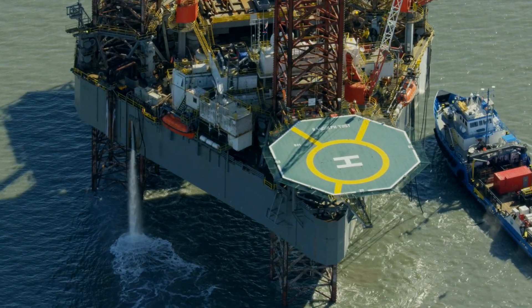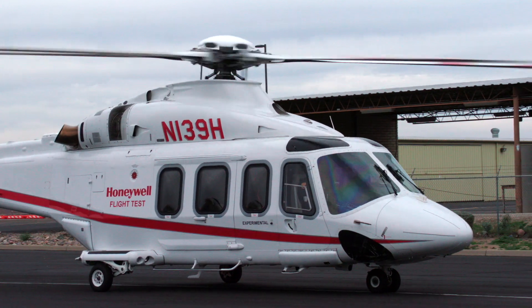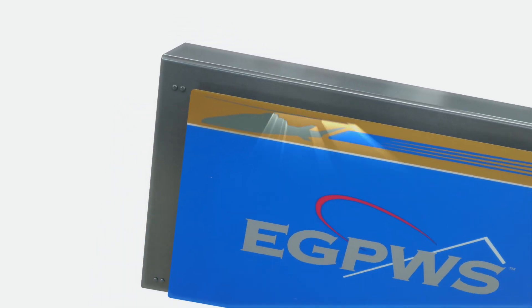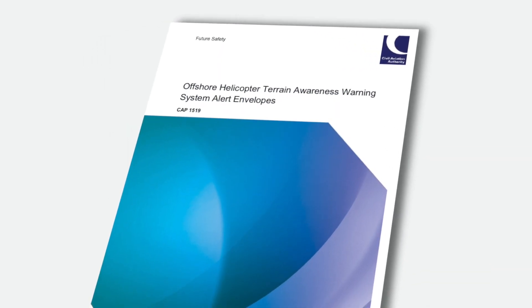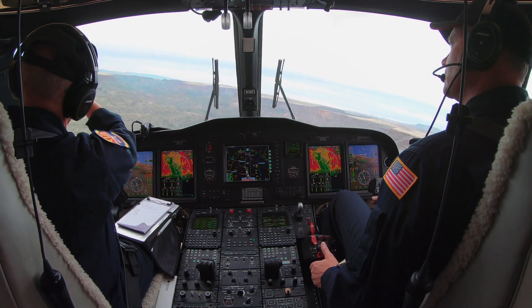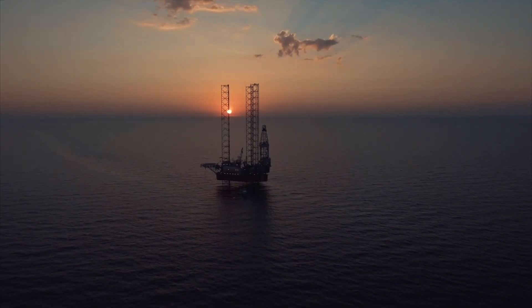Offshore helicopter operations bring with them a unique set of challenges — challenges that Honeywell is ready to meet with the Dash 036 update to its already successful Mark 22 Enhanced Ground Proximity Warning System. Heeding safety recommendations from the UK CAA and the offshore helicopter industry, Honeywell developed the Dash 036 update to address risks unique to offshore operations.